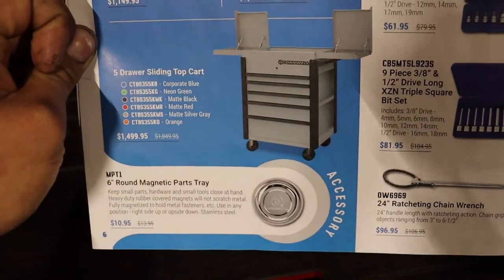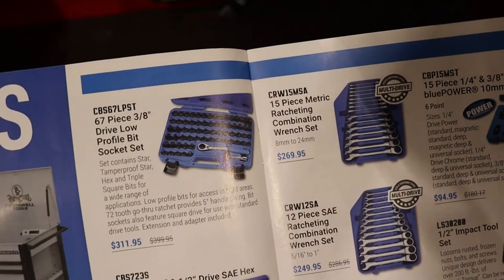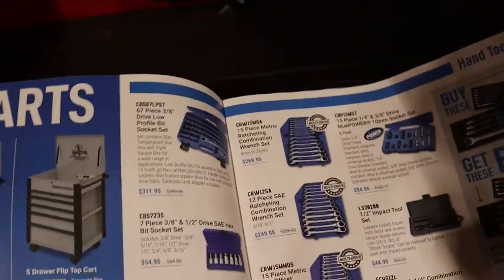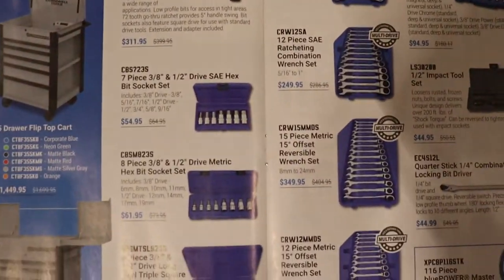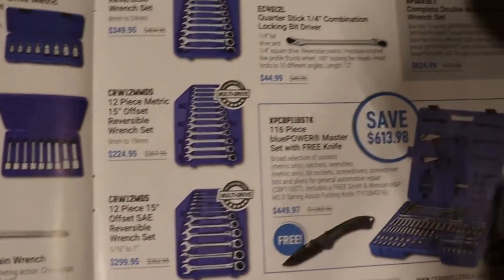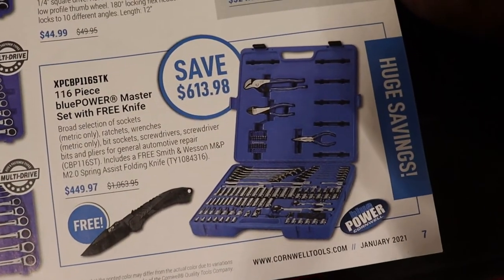You got a magnet parts tray, some low-profile boot socket set. I'm going to scan through it now so this video's not too long. That's a lot more ratchet wrenches, hex spanner wrenches, ratcheting wrenches. This master set here is pretty cool for $500.